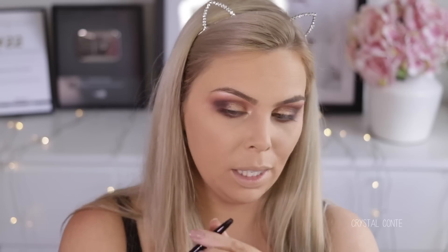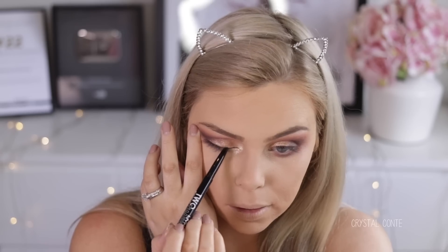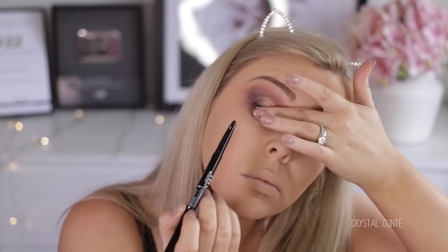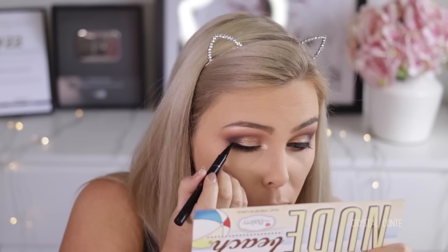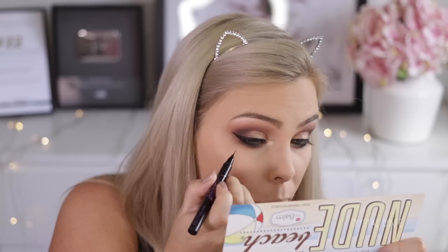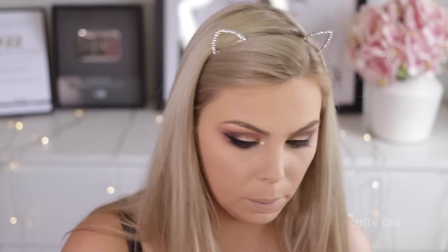I have an hour to get ready and pack and leave and everything, so I need to hurry up. I use this NYX Two Timer the other day — this is like a pencil liner and liquid liner. Really enjoyed the pencil liner. So I'm going to line my top line and waterline, the whole way around the eye with this. I'm going to do my wings the quickest way I know how. The Maybelline Hyper Sharp wing liner. Okay, I don't love my wings, but they will do.